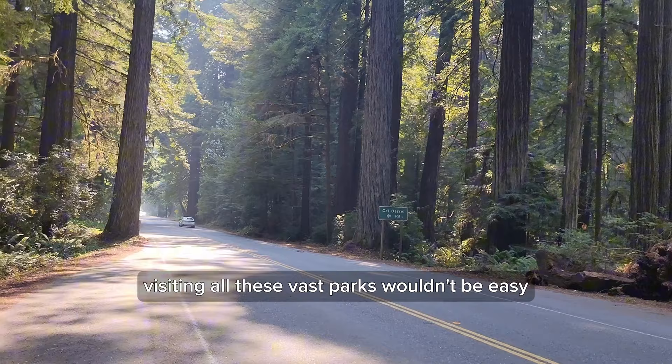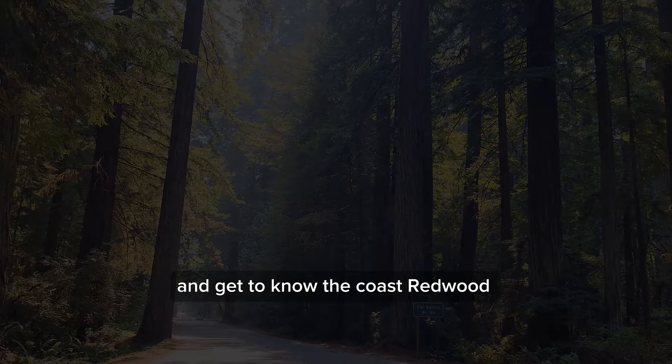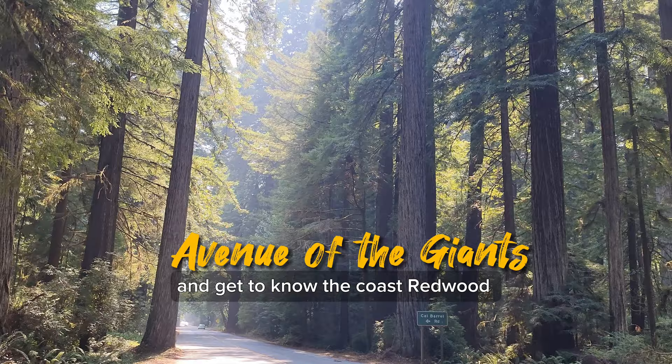Visiting all these vast parks wouldn't be easy. Let's explore the three most well-known ones and get to know the Coast Redwoods.